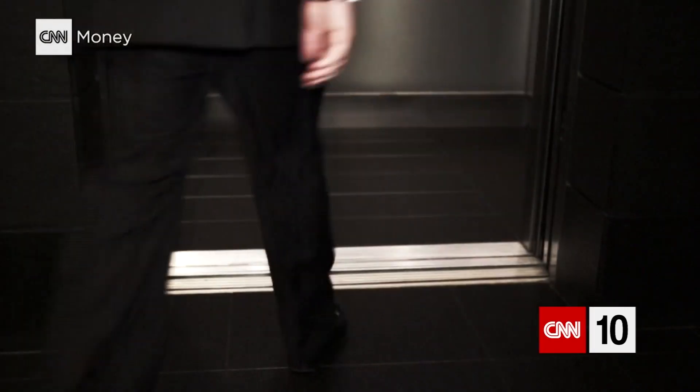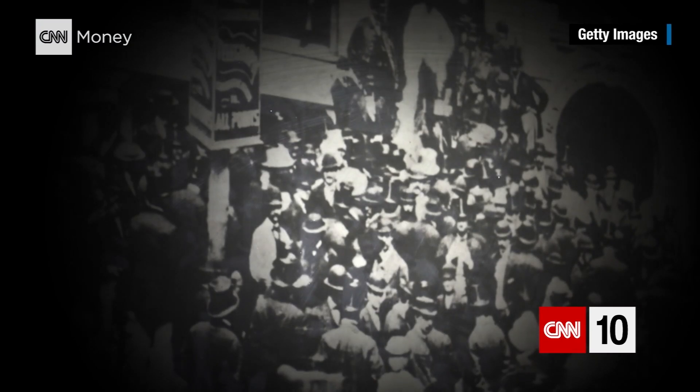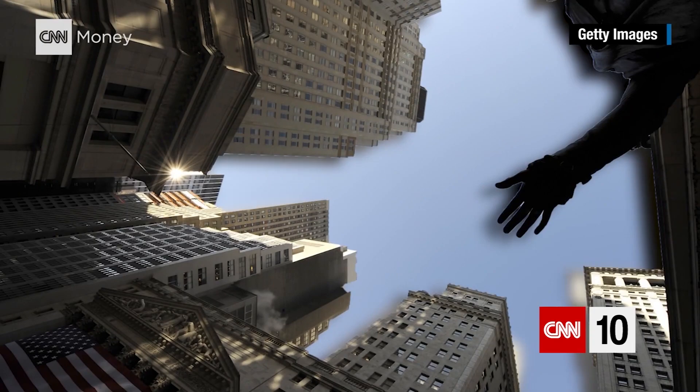Employees could shuttle from one department to another with the push of a button and a short vertical ride. Industries likewise didn't have to compete for geographically important locations. In the 1860s, New York City's financial district was so overcrowded they considered moving it uptown — but then the elevator came along and allowed Wall Street to grow up. Today, there are an estimated 900,000 elevators in America alone, making 18 billion trips a year.